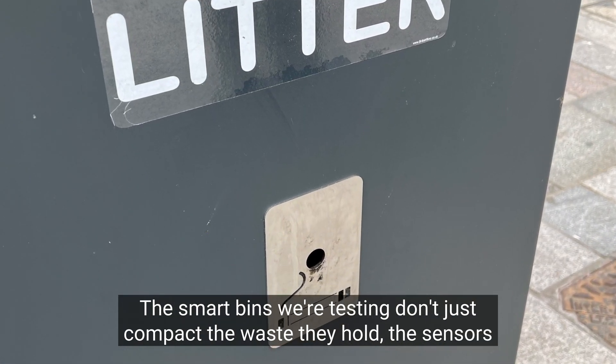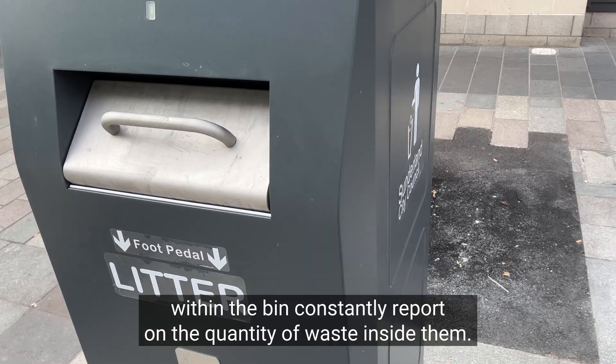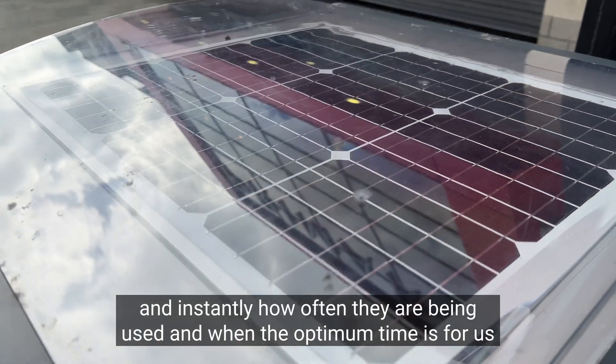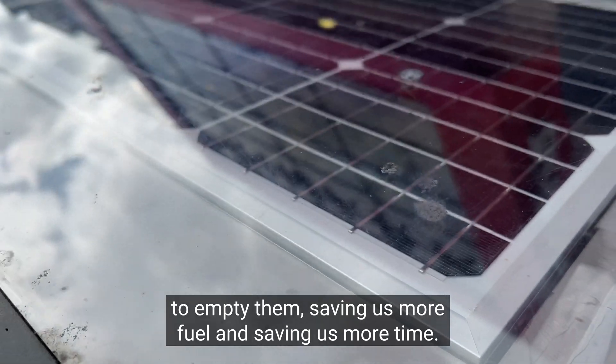The smart bins we're testing don't just compact the waste they hold. The sensors within the bin constantly report on the quantity of waste inside them. The smart bins can tell us remotely and instantly how often they are being used and when the optimum time is for us to empty them, saving us more fuel and saving us more time.